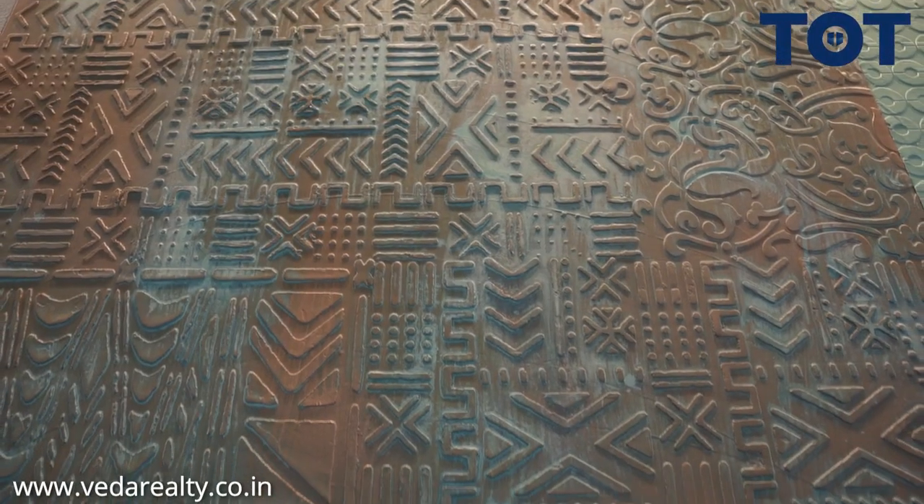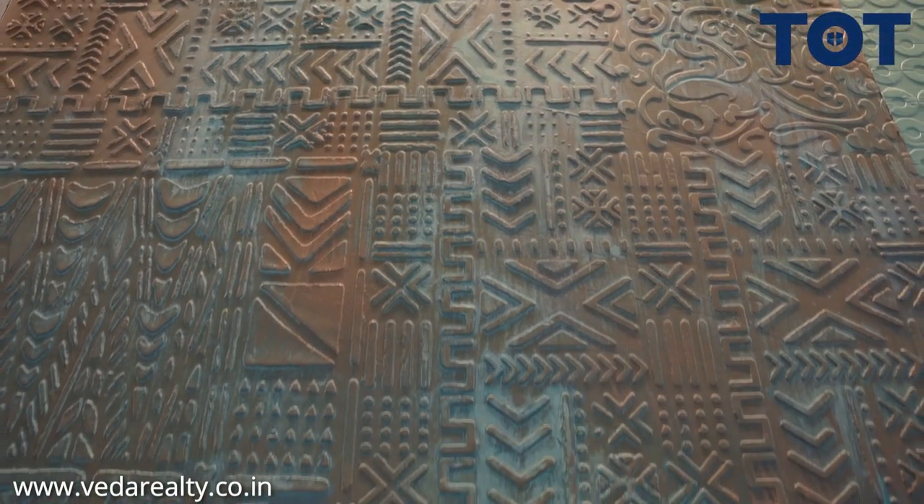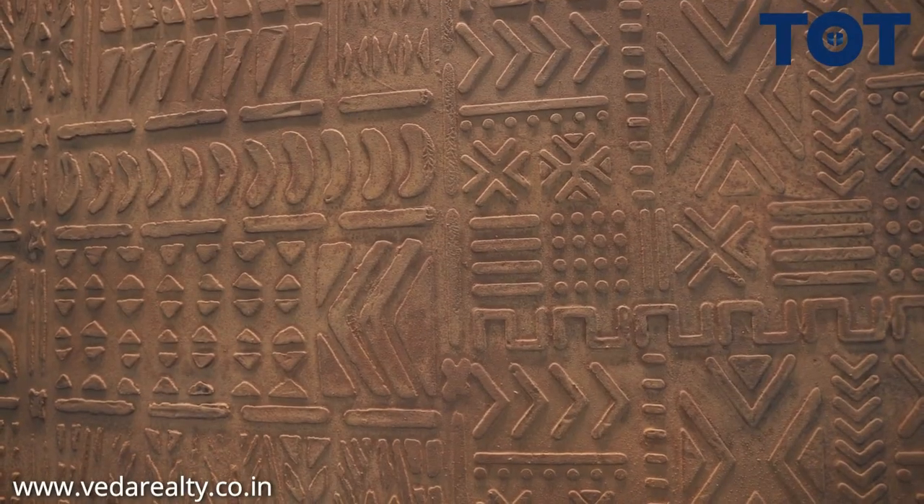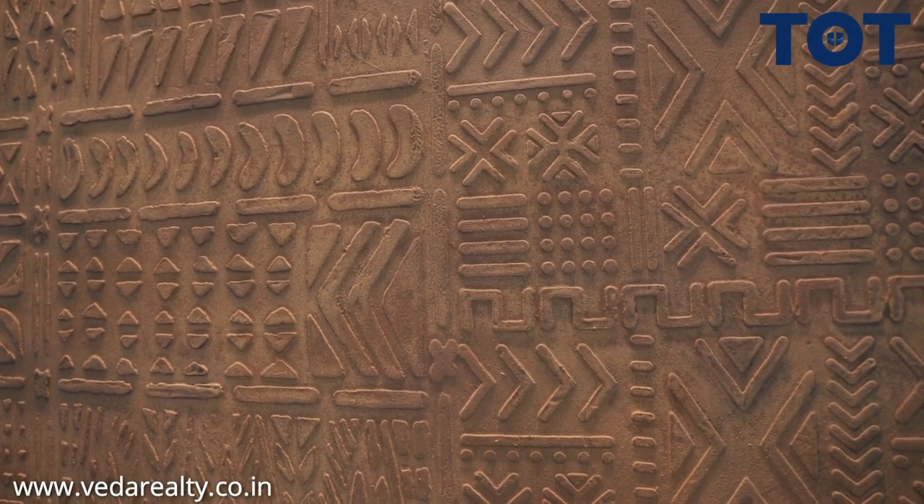This is metal coating on top of any substrate. You can do it on plaster, you can do it on MDF. If you are talking about the design part, this design is created with a stencil. You can create the design of your choice. We have about 800 different types of designs that you can do with these Colortech finishes.